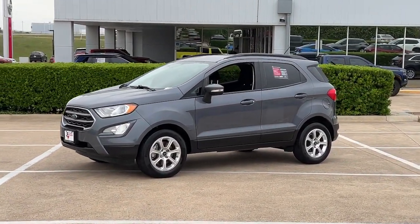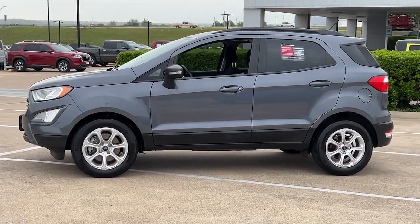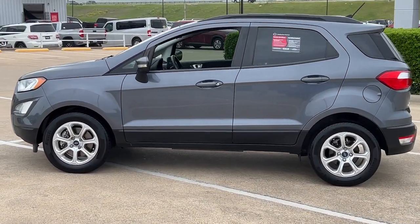Go home happy with the 2018 Ford EcoSport. This vehicle is an outstanding buy with fewer than 60,000 miles on the odometer.